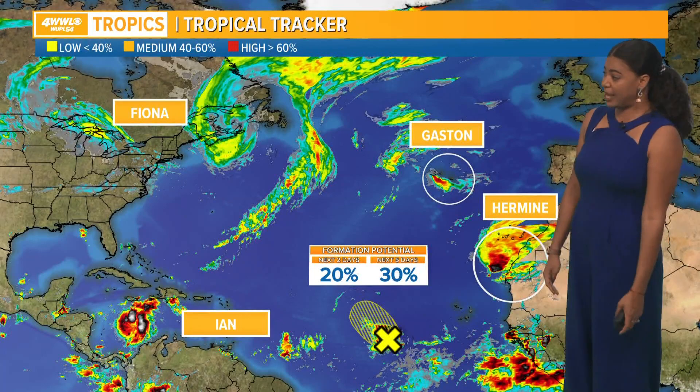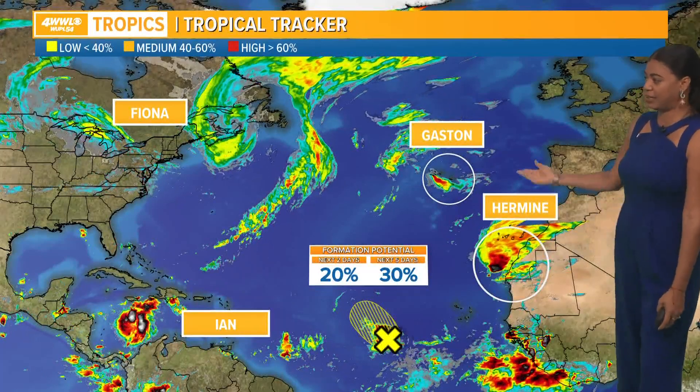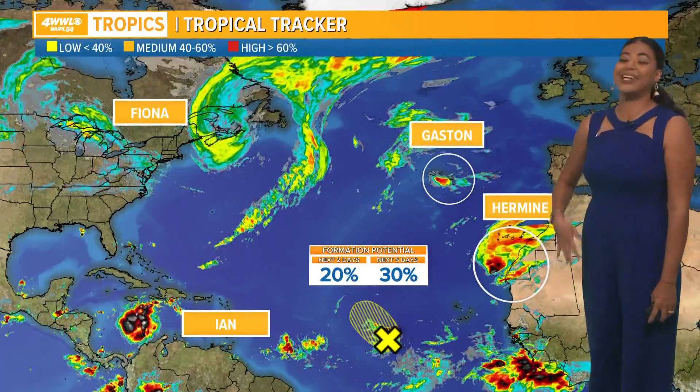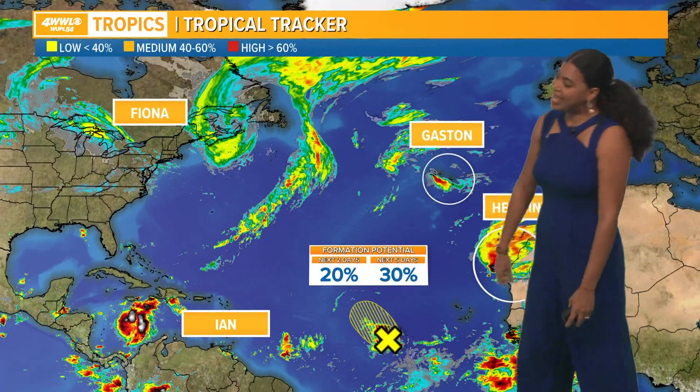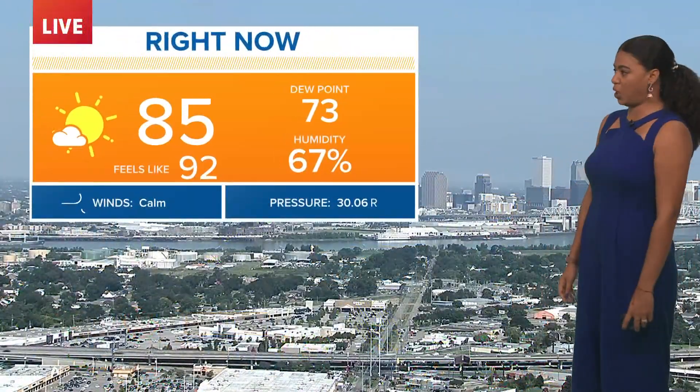We're also looking at two other named storms. We have Gaston, which is running into a hostile environment and is bringing tropical storm conditions to the Azores this morning. Then we have Hermine, really hugging the coast of Africa, and we're expecting that system to continue to pull to the north as a tropical storm. There is also another area we're watching in the central Atlantic basin that has a very low chance of tropical development over the next several days.